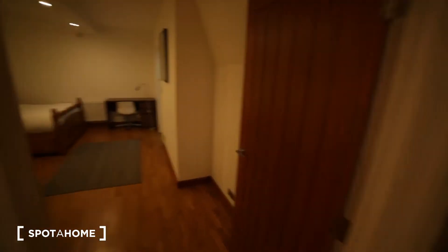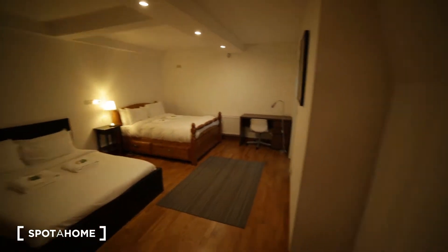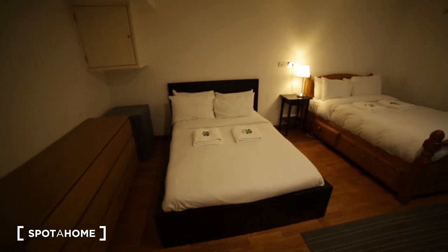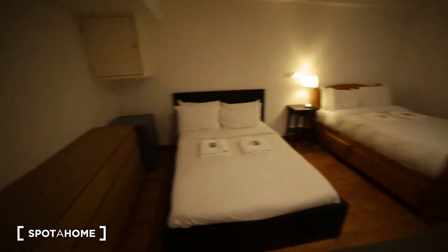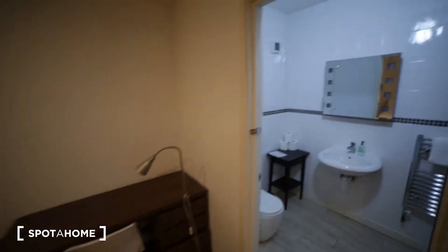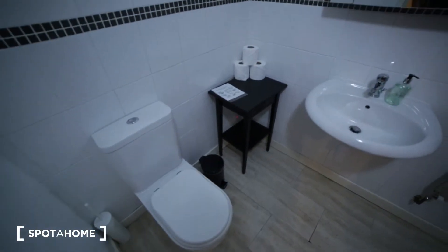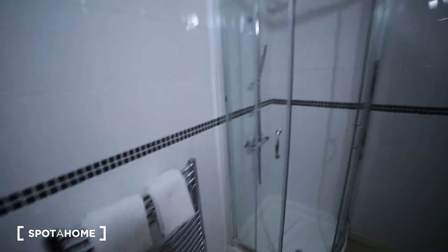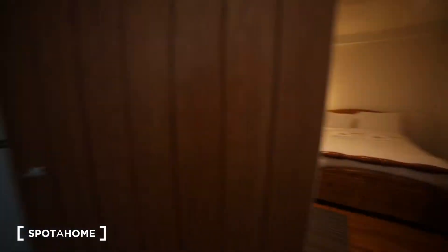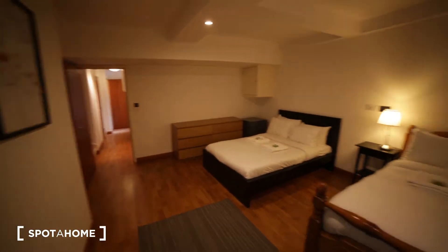Bedroom two is really massive but it has no window. We have two double beds, two chests of drawers, and a desk. There is an en-suite bathroom with a toilet, sink, mirror, radiator, and shower unit.